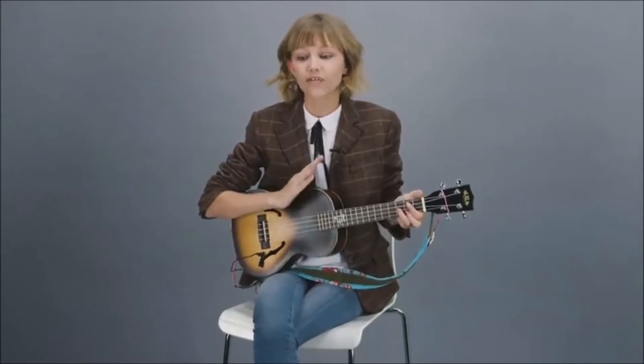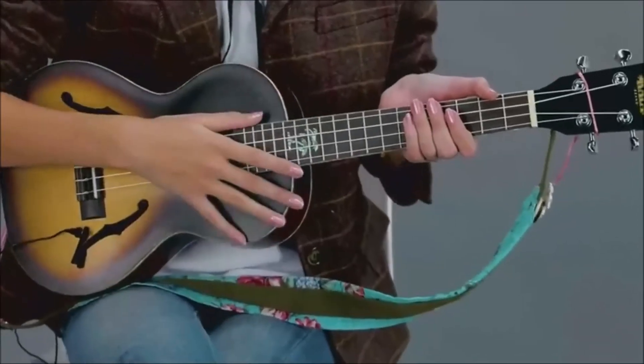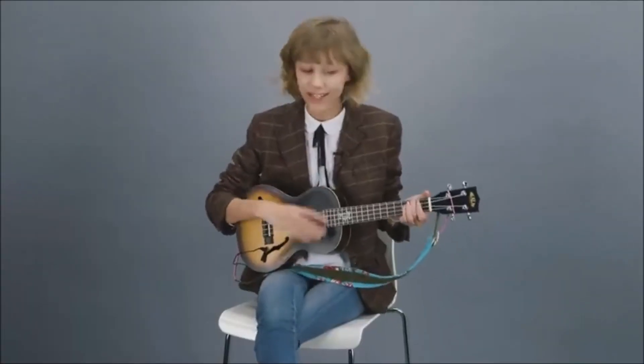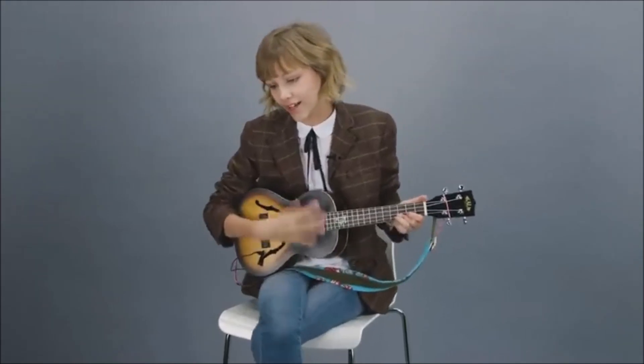Now on to the strumming pattern. Out of all the things in the ukulele, strumming is the hardest thing. Practice this a lot just by muting — you can be watching TV and muting and practicing your strumming. After a while it'll just be super simple and you won't even think about it. You're going to want to only go down, but you have to fight that and go up and down. The strumming pattern goes: down, down, up, up, down, up throughout the entire song. Start out slow, don't try to go super quickly, and that's the entire song. Thank you for watching.